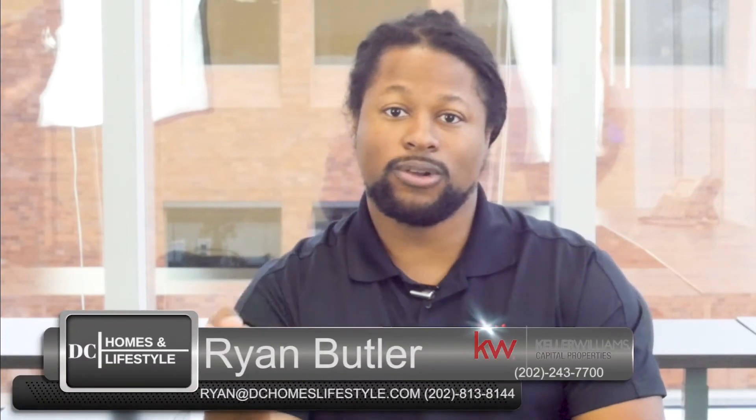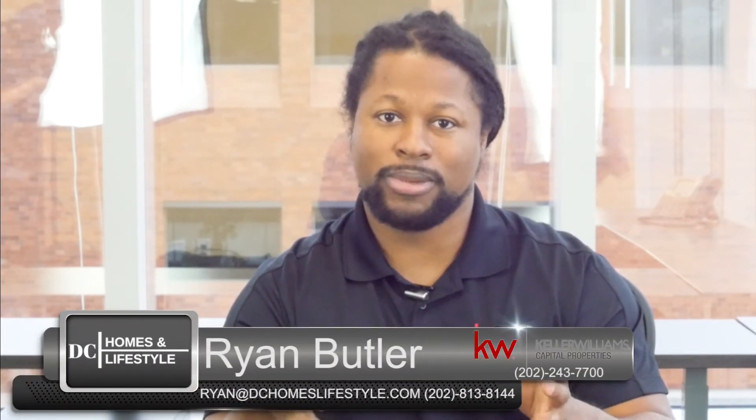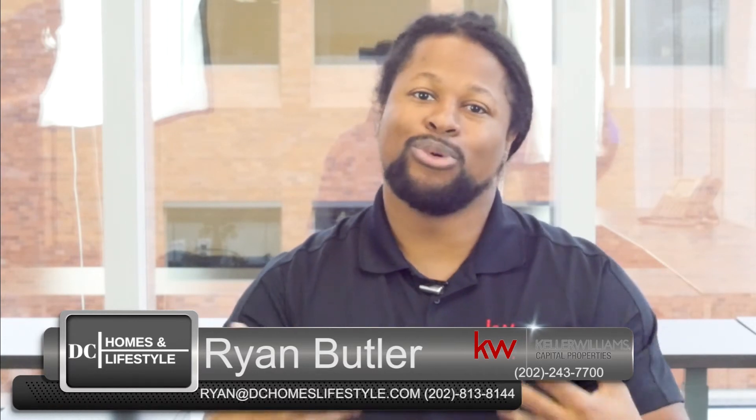So to recap, the four things we talked about were doors, floors, kitchens, and baths. Those are additions you can make before you sell your home that will add more value. Thanks for watching — check me out next time.